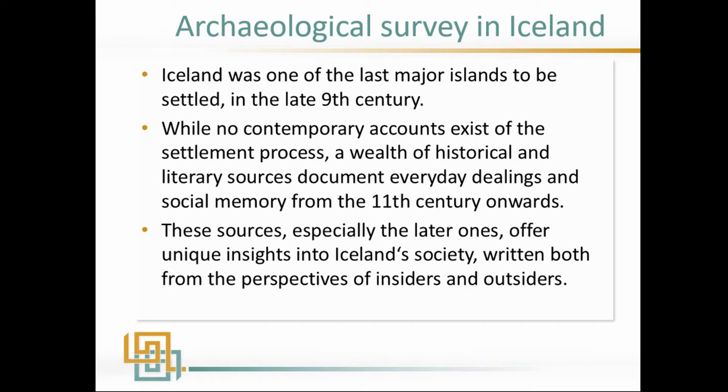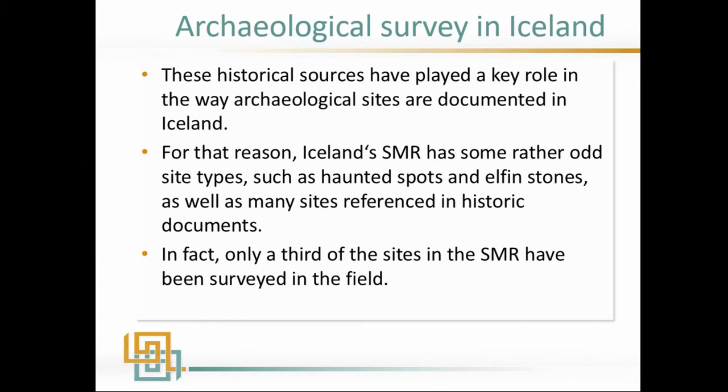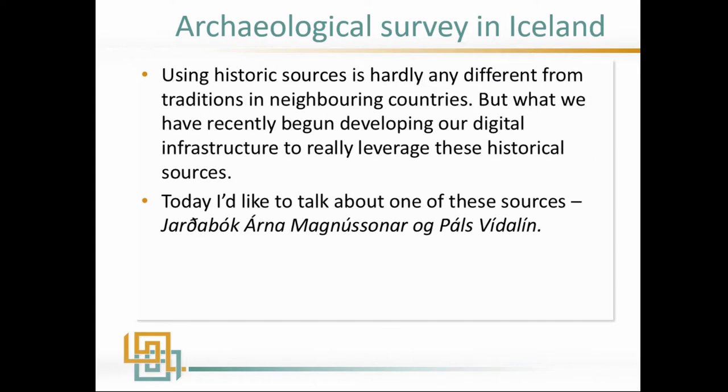Alongside that we have quite a lot of travel logs, so we have perspectives from both insiders and outsiders, which has very much played a key role in the way archaeological sites are documented in Iceland. I would call the Icelandic SMR an archaeo-historical database, because there are many strange sites — haunted spots, elfin stones — lots of sites only referencing historical documents that have never actually been surveyed. For that reason, only a third of the sites have actually been surveyed in the field; the rest are just floating sites from the archives.